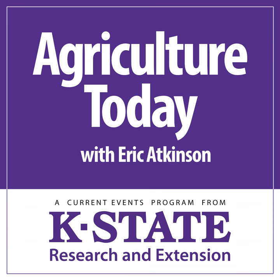From Kansas State University, this is Agriculture Today. Eric Atkinson with you. Ahead today from Oklahoma State University, Darrell Peel is featured on this week's cattle market segment. He'll go over the numbers from the USDA's Cattle on Feed and Cattle Inventory Reports, released last Friday afternoon.